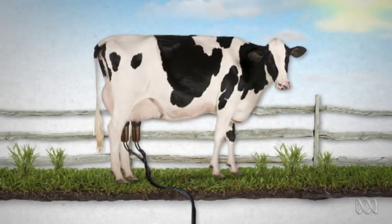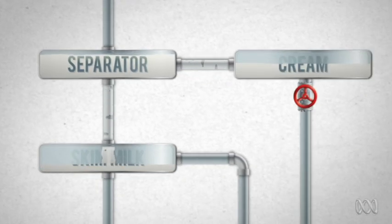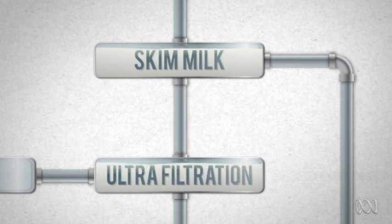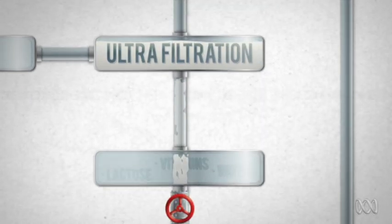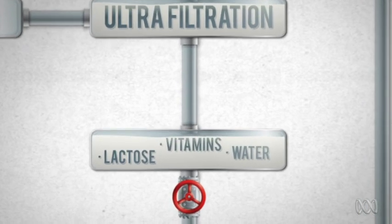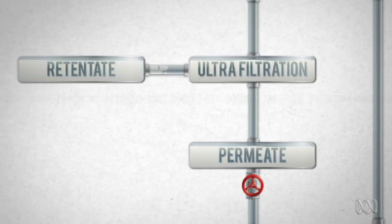It all starts with cows. They produce milk, which goes through a separator to remove the cream and create skim milk. Next, some of that skim milk goes through ultrafiltration, where the lactose, water and water-soluble vitamins are separated out. Together, they're called permeate. What's left is called retentate, which is used to make cheese and other dairy products.